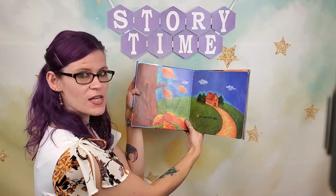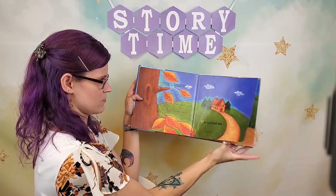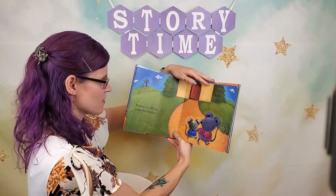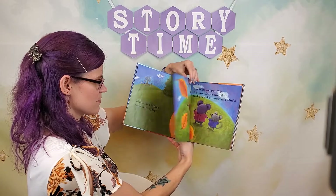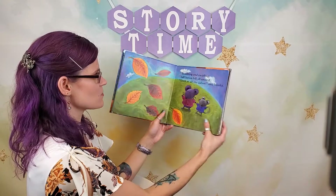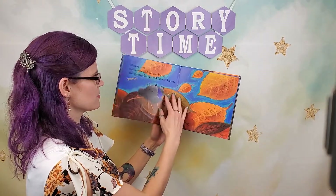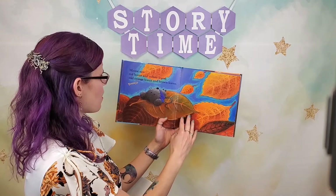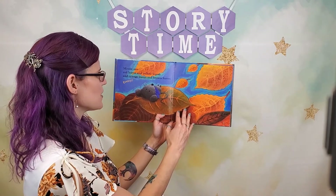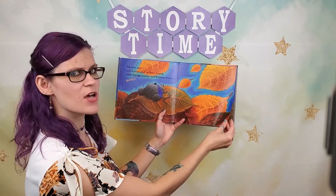One cool fall day, Mouse and Minka came out to play. Tumbling and twirling, fall leaves fell all around. "Look at all the colors," said Minka. Mouse saw red leaves and yellow leaves and orange leaves and brown leaves. Pretty! There's a lot of colors, aren't there?